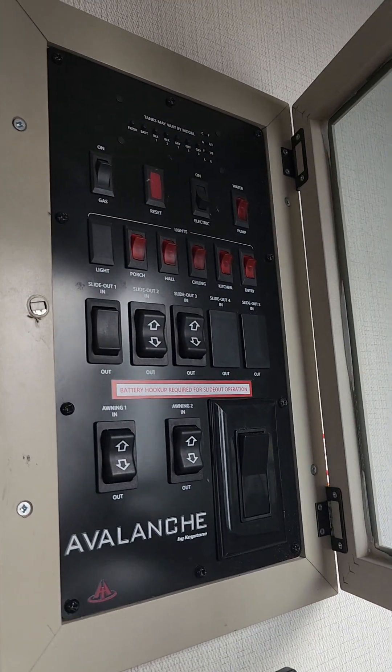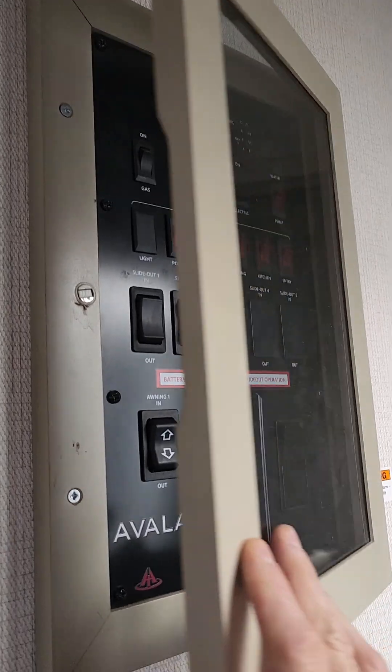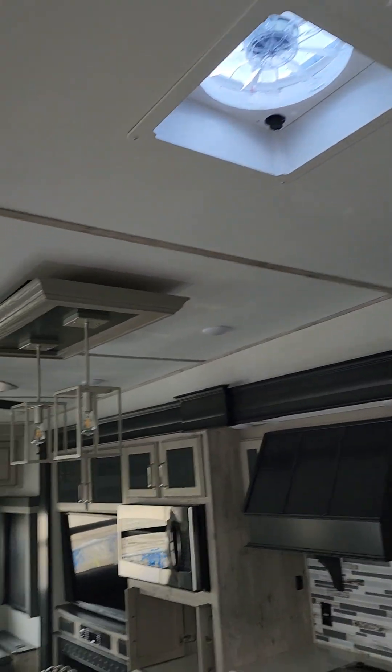There's a convenience center, so that's where all your slide controls, your awning controls, your light controls are. There's your fan control, because you do get a fantastic fan. You also get a ceiling fan in this unit as well.